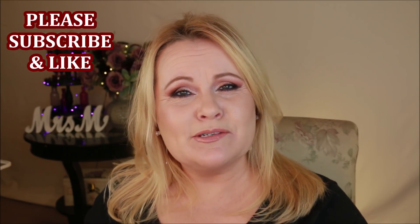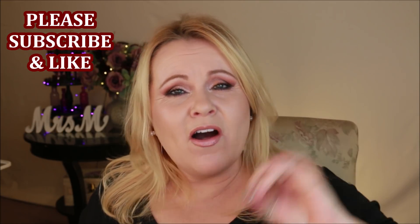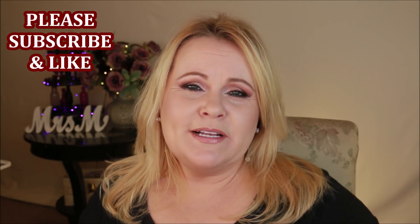Before I get into the video, if you're new to my channel please consider subscribing. Hit the notification bell so you get notified of new videos, and please give me a thumbs up — it helps my videos reach as many people as possible.